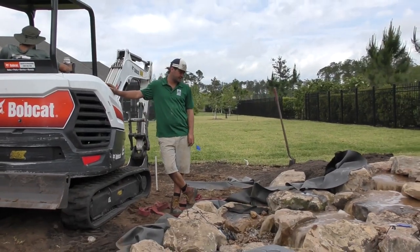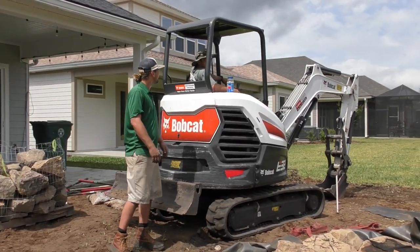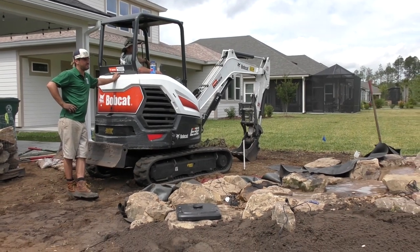This is day number three, challenge number three. I like the two little falls down at the bottom. The second one ends up being two falls.